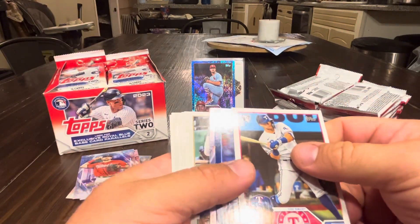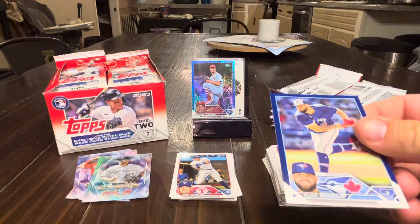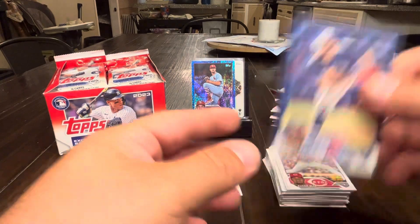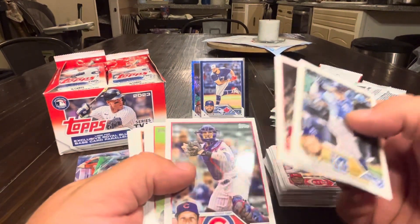Josh Young, Alec Manoa, Chris Bryant. I wonder when Alec Manoa is going to be showing back up in the majors — I know he went down to the Florida League or something to get reset. We'll see when he comes back.